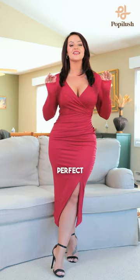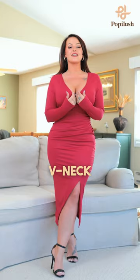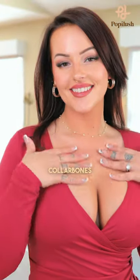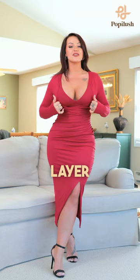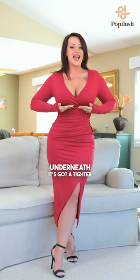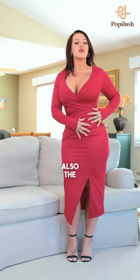You guys, I found your perfect cocktail dress. Look at this beautiful deep V-neckline — it shows off your neck and your collarbones so perfectly. But not only that, it has a double layer support underneath with a tighter band right here, so you don't have to wear a bra if you don't want to.